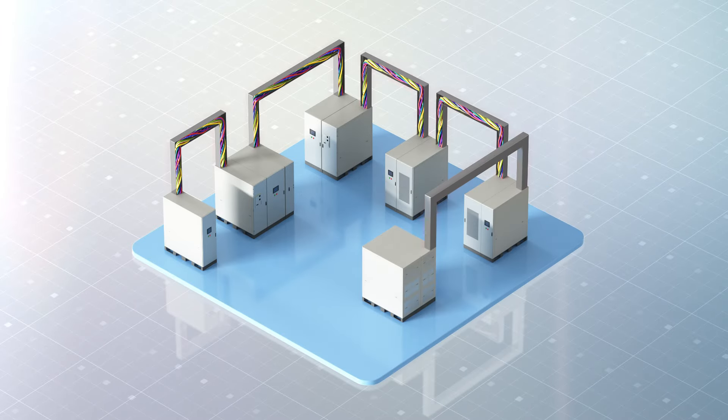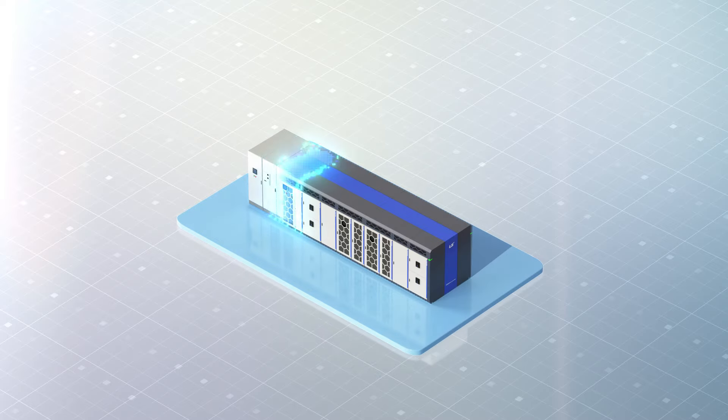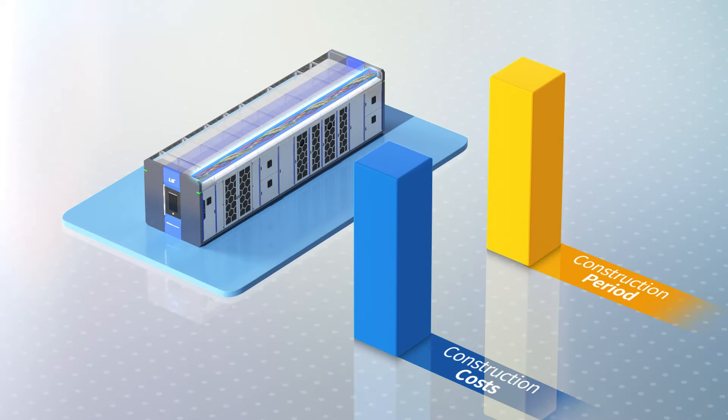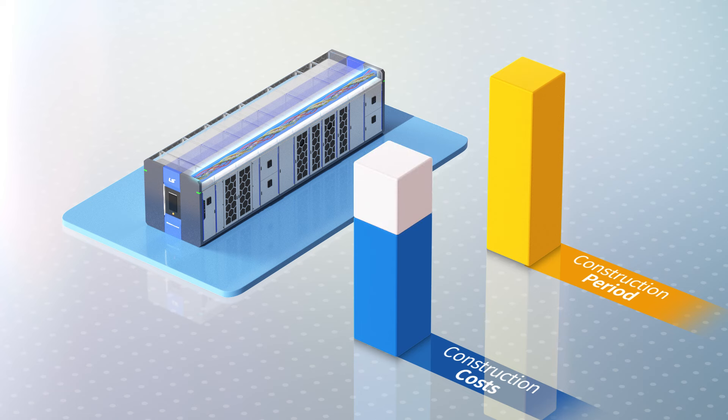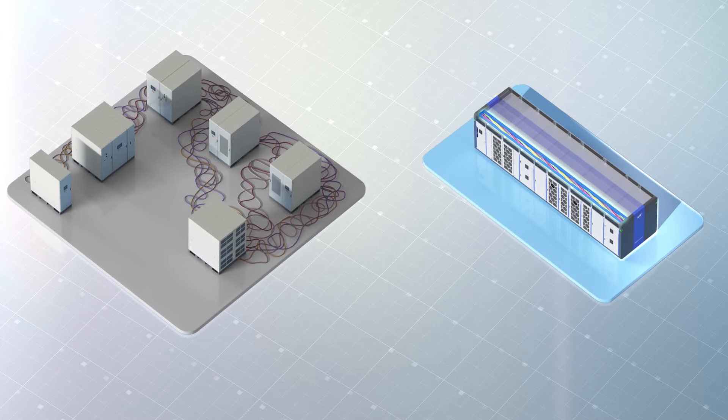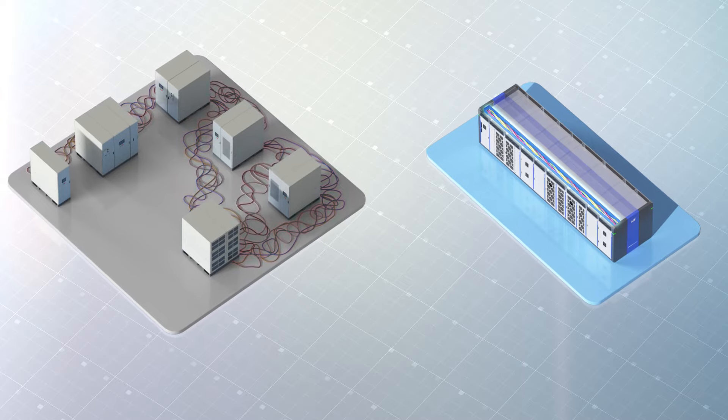Removing the existing wires and trays, the bus bar internal connection structure reduces construction costs, shortens the construction period significantly, and eliminates external exposure of wiring, preventing safety incidents at the construction sites.